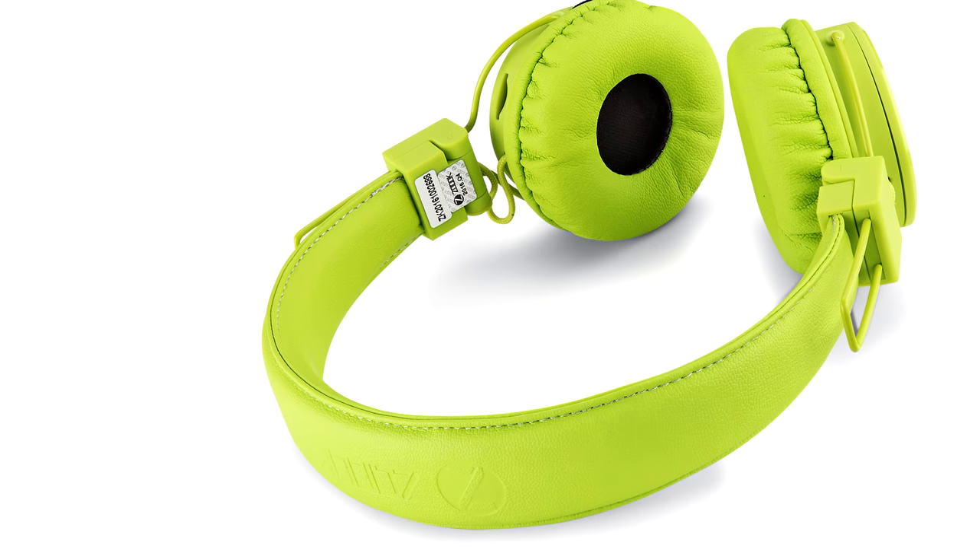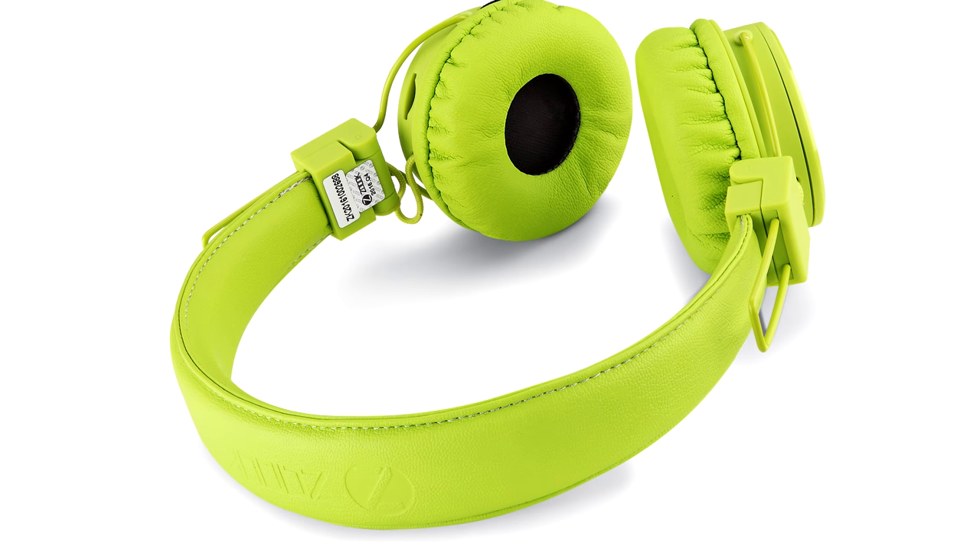You'll be hard-pressed to find a more convenient and high-quality set of headphones on the market. If music is your constant companion, you'll want these lightweight, comfortable, and high-quality headphones in your listening arsenal. Don't settle for anything less when it comes to sound quality of your favorite music.